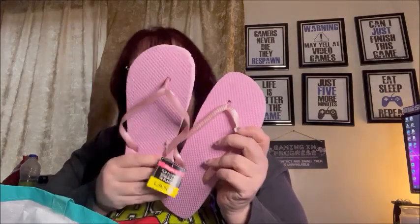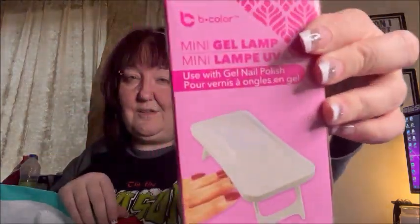I got some slippers to wear at my mom's but never ended up wearing them — they looked comfortable though. I also got eyeglass cleaning cloth, and I bought a second gel UV lamp for a giveaway I'm going to be doing.